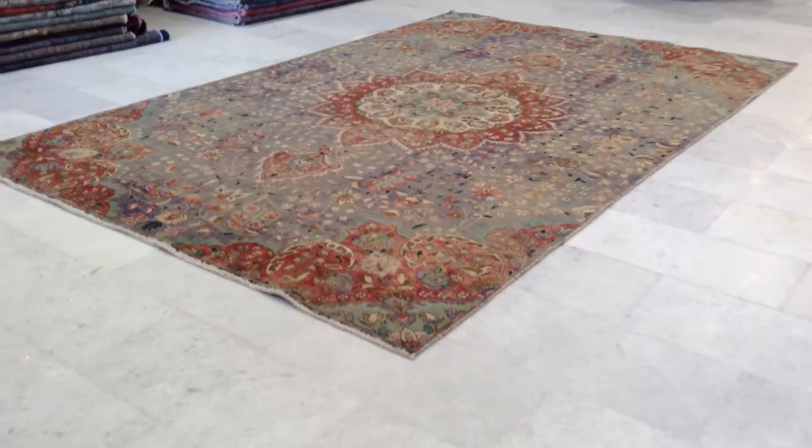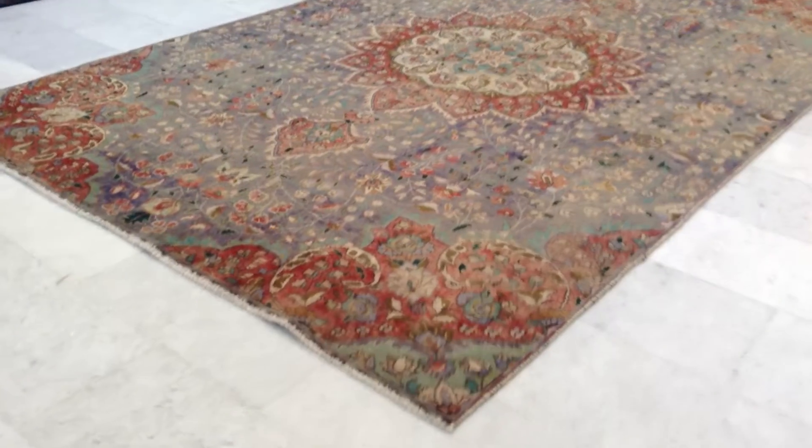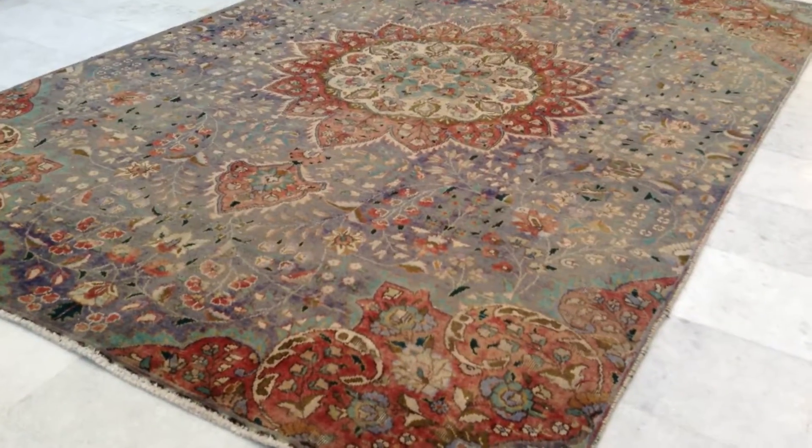Vintage Carpet 6513. It's a Persian handmade vintage carpet. This is an original carpet with its own design.